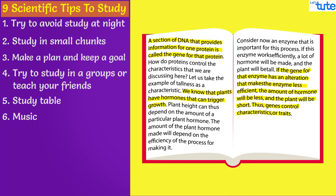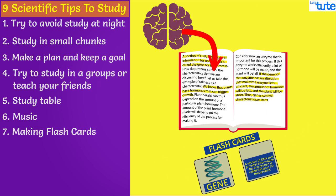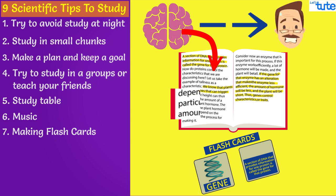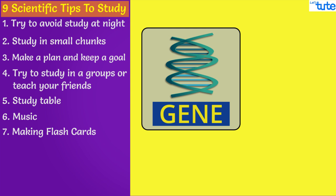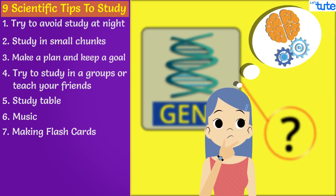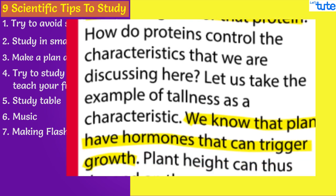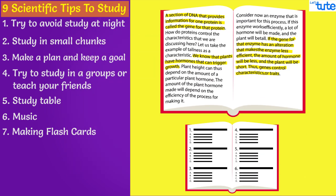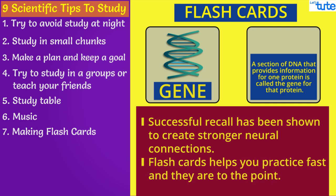A lot of you must be marking important statements in your book so that it will be easier to revise later. Scientifically, there is a better option — making flashcards. When you randomly highlight a lot of things on a page, your brain cannot connect those topics together, and it draws unnecessary attention to topics that are not very important. On the other hand, when you look at the front side of a flashcard and think of an answer, you are engaging a mental faculty known as active recall — you try to remember the idea from scratch. Successful recall has been shown to create stronger neural connections. Flashcards help you practice faster and are to the point.